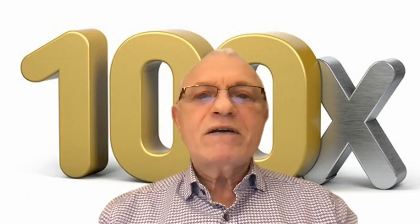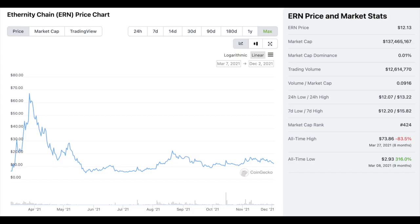The next coin is Eternity, ticker ERN. It started its life March 7th of this year, so it's only got about nine months of history. When it launched it shot up, fell back down, and has been doing absolutely nothing since — occasionally a little volume but nothing meaningful. Its market cap is 137 million and its rank is 424, still a long way from the top 100 or top 10. It's a small market cap coin and I'm adding it.